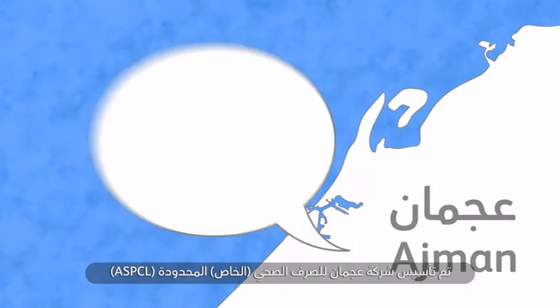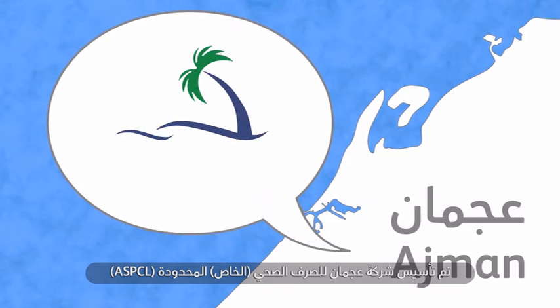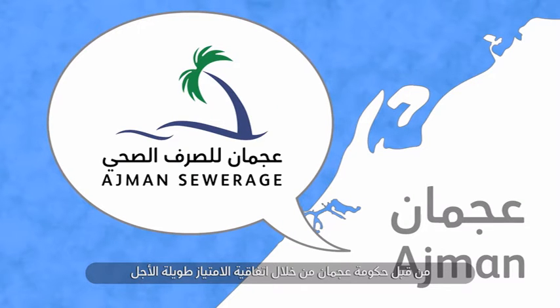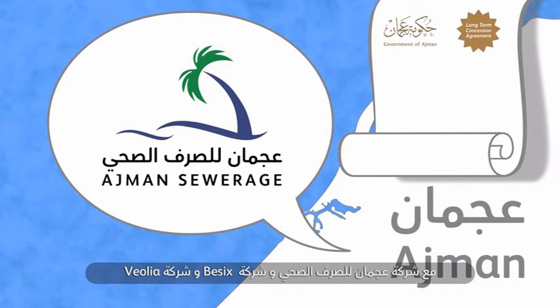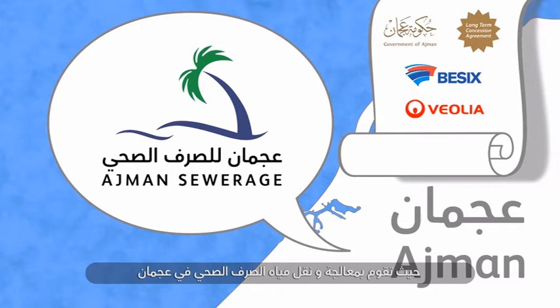Ajman Sewerage Private Company Limited, or ASPCL, was established by the government of Ajman through a long-term concession agreement to the Ajman Sewerage Company and to Basics and Veolia, that collects, treats and delivers wastewater to the city of Ajman.